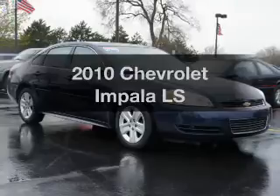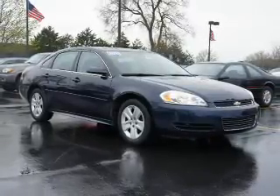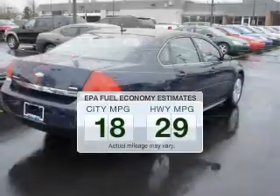Imagine yourself in this 2010 Chevrolet Impala. Travel the roads in style and comfort in this great vehicle. Save your money — make fewer trips to the gas station to fill your tank when driving this fuel-efficient vehicle.